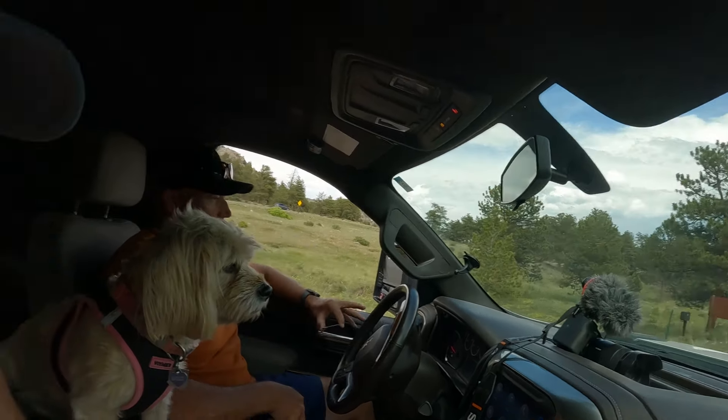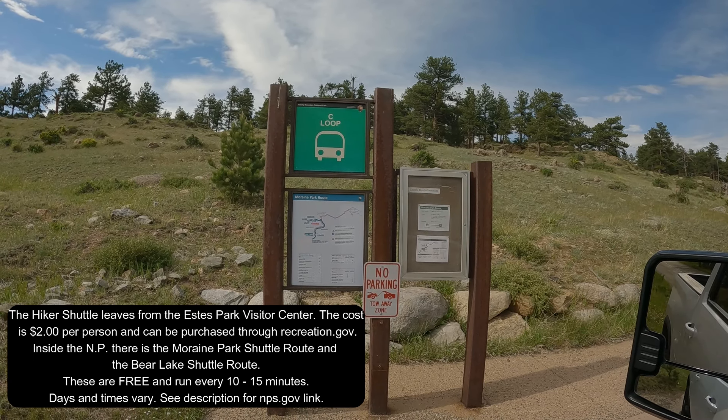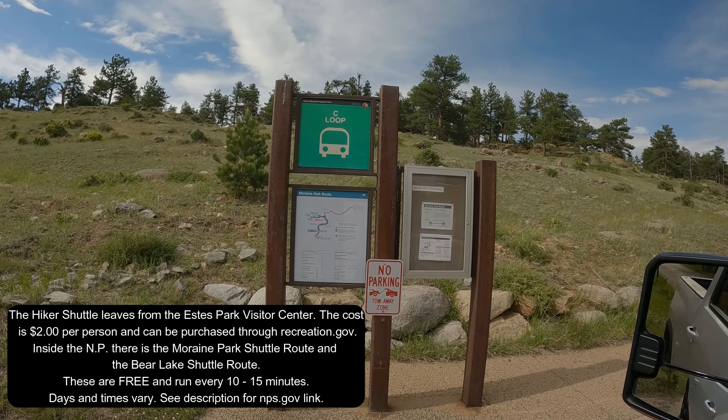We're good now at 3:59 — we'll make it. I just read that the free park shuttle picks up at the visitor center and takes you to the Bear Lake trailhead. It seems to run every 20 minutes or so. It's an option if you don't want to drive in — you still need to pay park entry but you don't have to bring your own car.